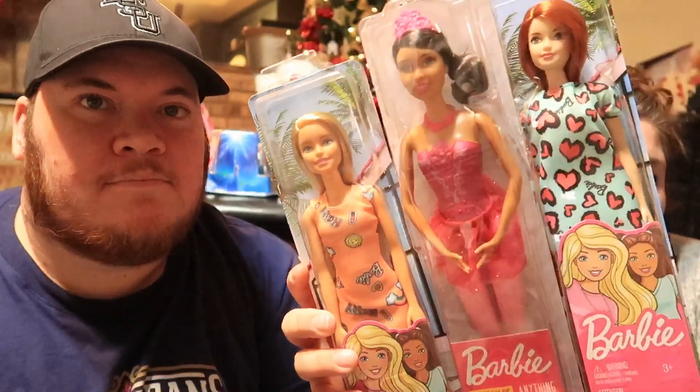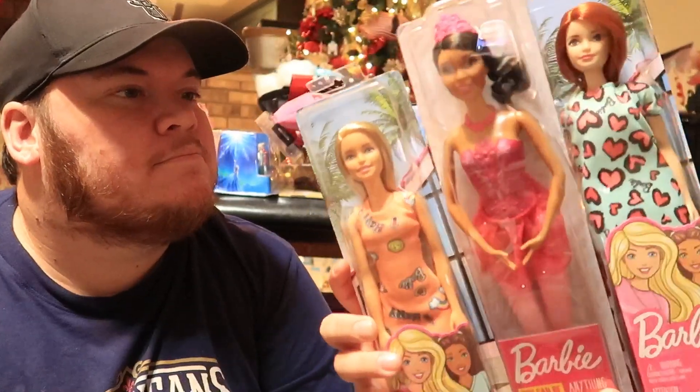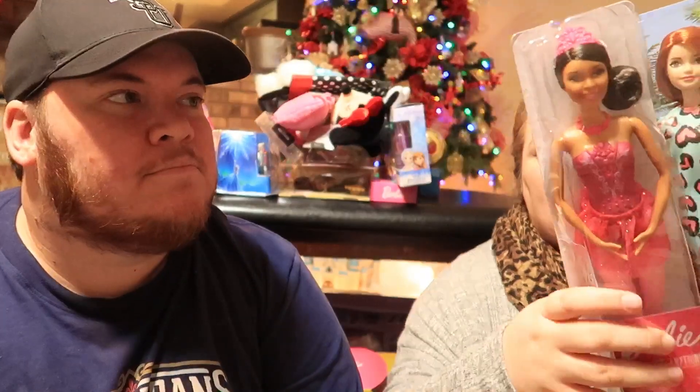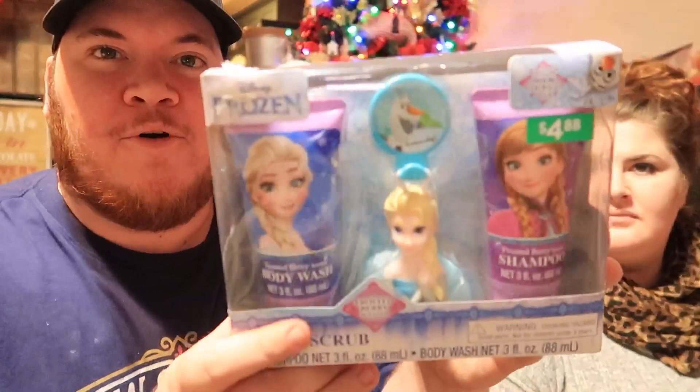We got her a couple of Barbies from Walmart since she's super into Barbies right now. We wrapped them individually because she likes to unwrap all the presents. She's a redhead, so we always have to get her a redhead Barbie.